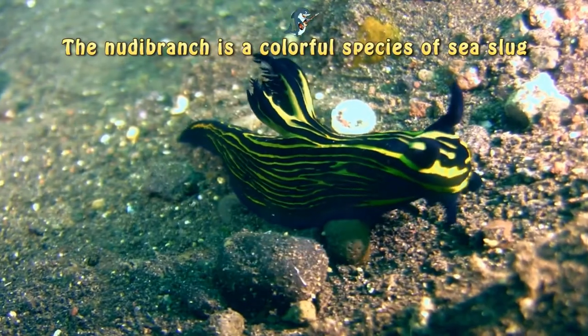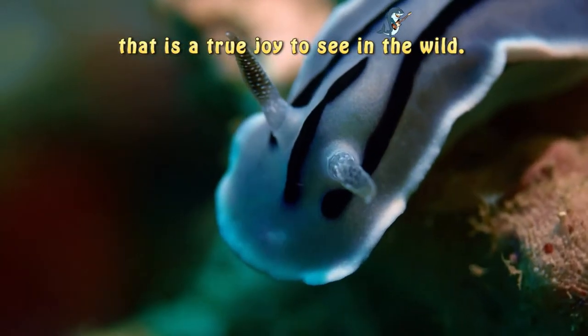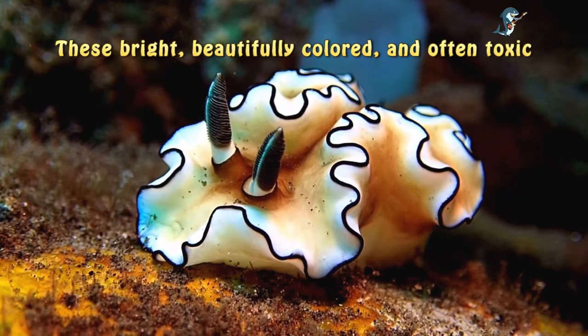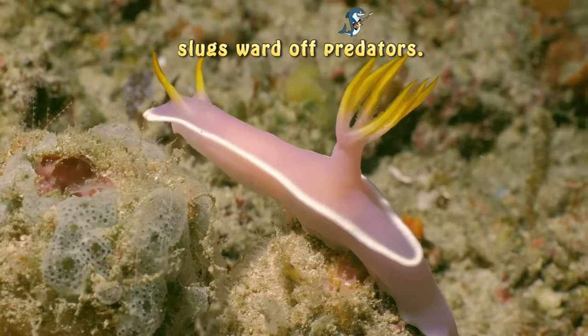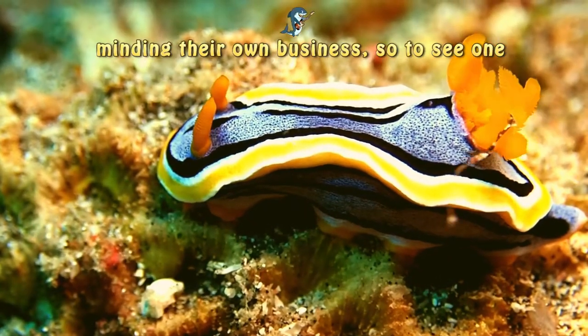The Nudebronk is a colorful species of sea slug that is a true joy to see in the wild. These bright, beautifully colored and often toxic slugs ward off predators. Usually, they are just chilling on the coral reefs, minding their own business.